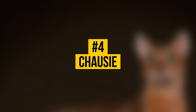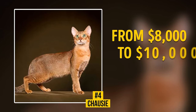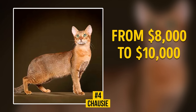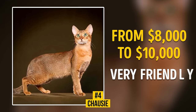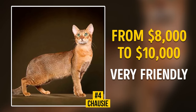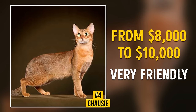Number 4: Chausie. A kitten's price varies from $8,000 to $10,000. This is one of the rarest cat breeds, developed by crossing a domestic and a jungle cat. These are very friendly animals, and it's hard for them to bear loneliness. Chausies will be happy with any company, whether it's a human, other cats, or even a dog.